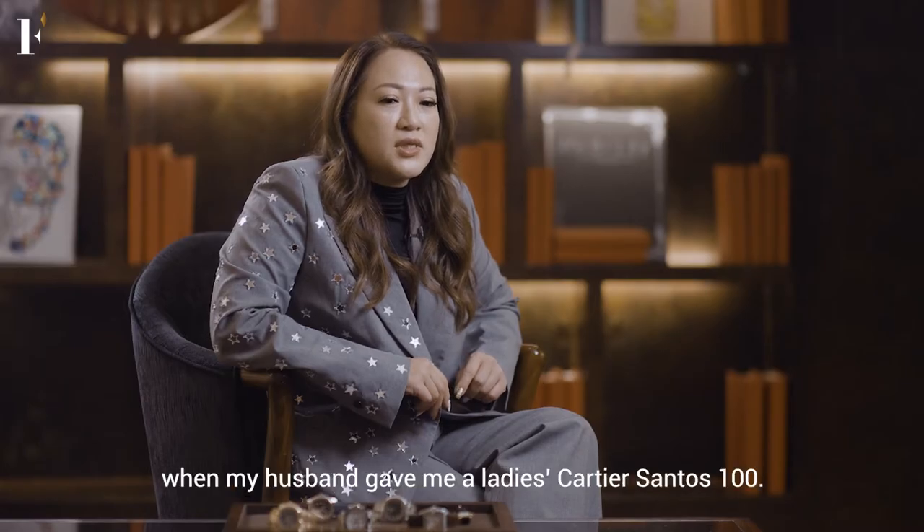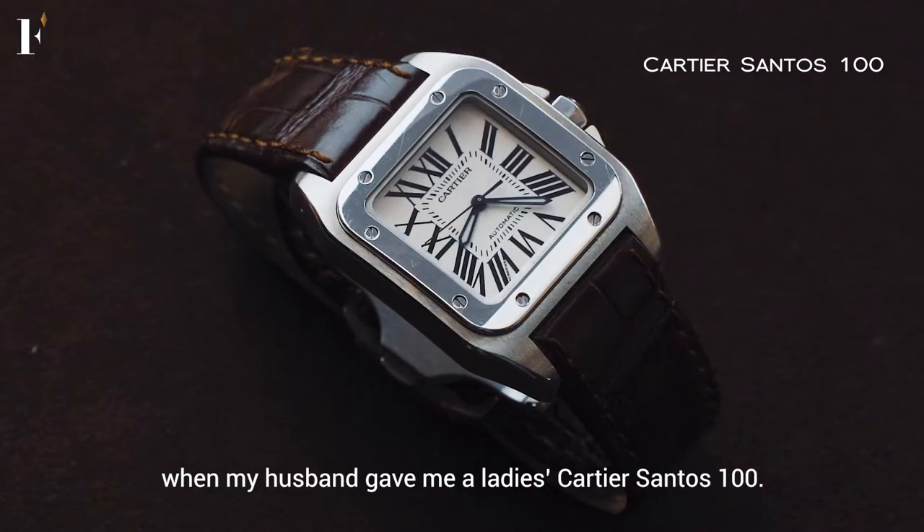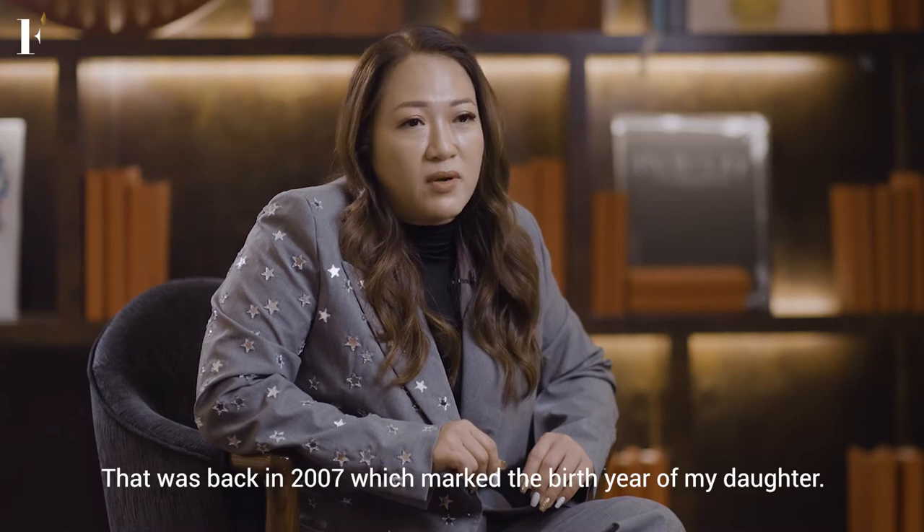When I first started collecting watches was when my husband first gave me the Ladies Cartier Centaur 100. That was in the year 2007, which actually marked the birth of my daughter.